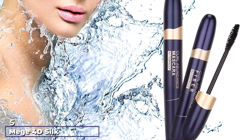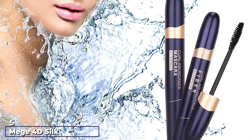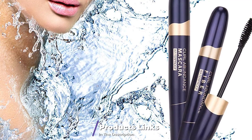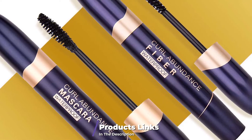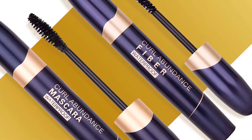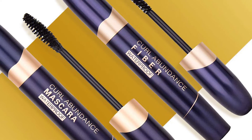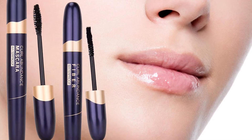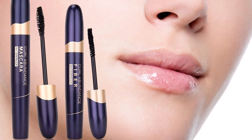The number 5 position is held by Meij 4D Silk Fiber Lash Mascara. It is waterproof and smudge-proof. This special 2-in-1 pack comes with a fiber-enriched gel primer, which acts as a base coat, and a waterproof, highly pigmented mascara, which acts as a top coat. It adds lift, volume, curl, and length to your lashes.